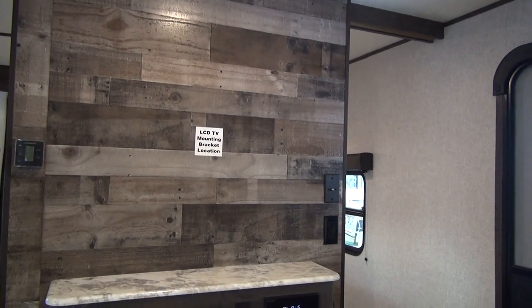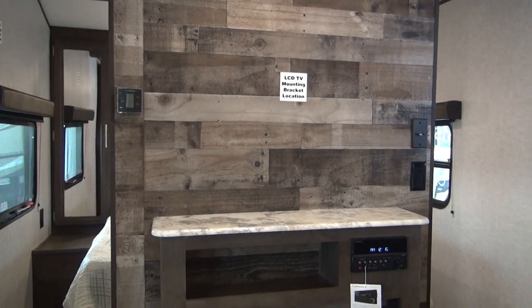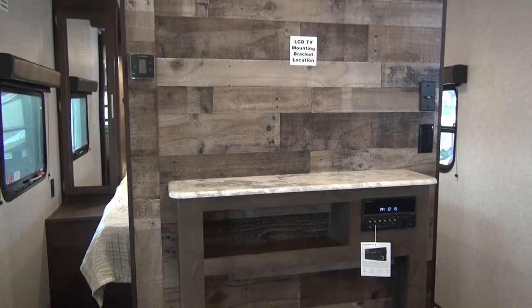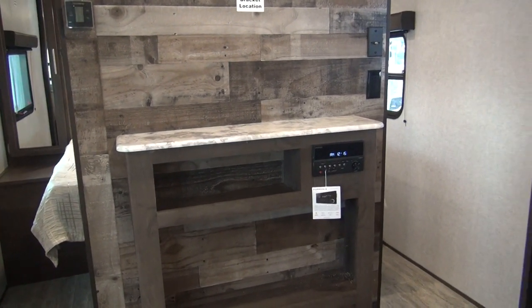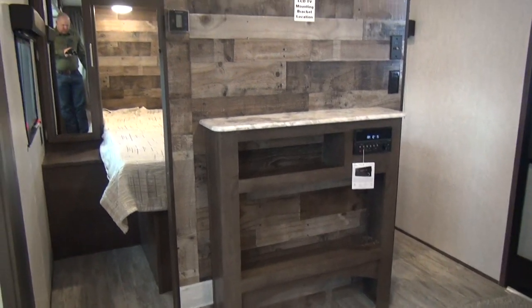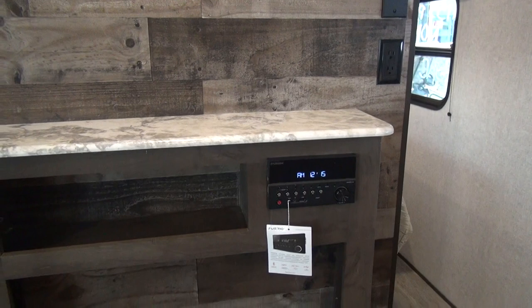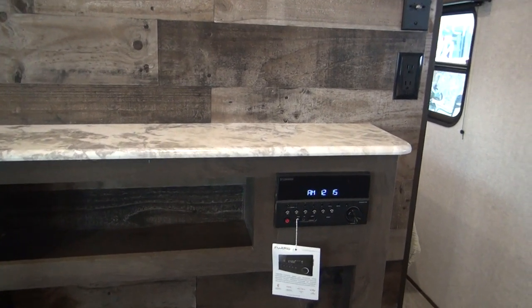Not everybody wants a TV, so a dealership that orders the unit without one and gives you the option is thinking about the long-term and the final cost. The guys inside will be happy to set this unit up with a TV if you're not comfortable installing it yourself. This unit does have an AM/FM/CD and DVD player, which can hook up to the TV above if needed.